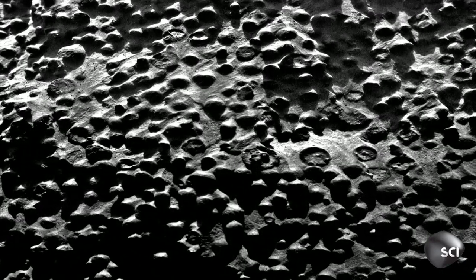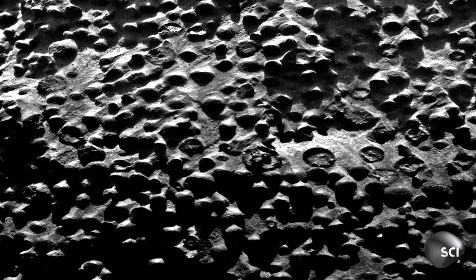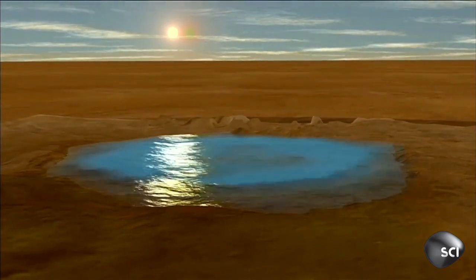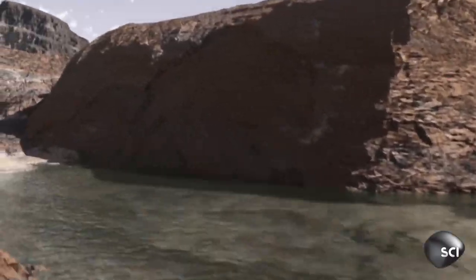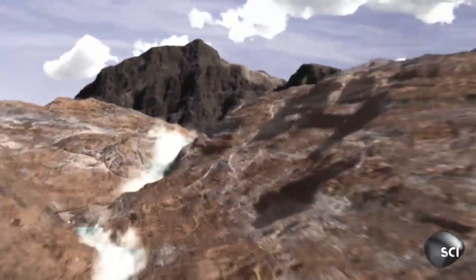Mars blueberries might seem a little strange. We also have them here on Earth, created in the presence of water. Those little shapes — they're called concretions to the geologists, and those form in rock as water circulates through it. Water on Mars is very exciting because it means that at one point, Mars was probably habitable. We've got active groundwater. That's what you need on Earth for life. Perhaps this was an environment where life could have thrived.